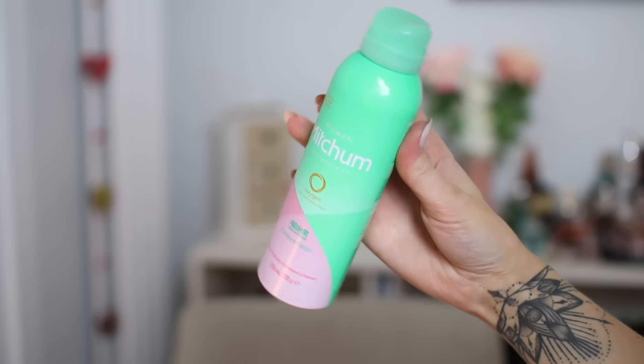I thought I'd throw this in because it's a little bit random, but we all use deodorant — I'm really enjoying the Mitchum 48 Hour Powder Fresh deodorant. It's not too girly or over the top in terms of fragrance; it's quite a fresh feel and I feel very well protected wearing it. It says 48 hour — I'd still top it up anyway — but I've been really enjoying using this. If you don't like sprays it also comes in a roll-on form.